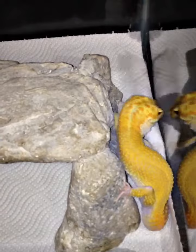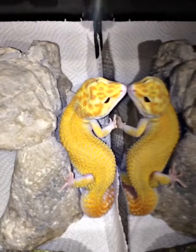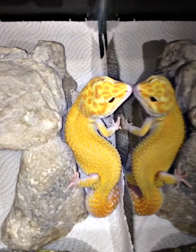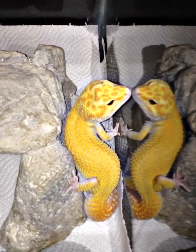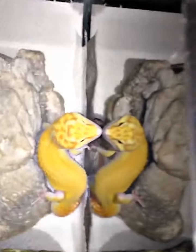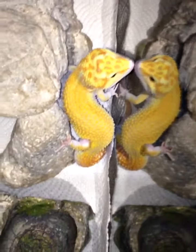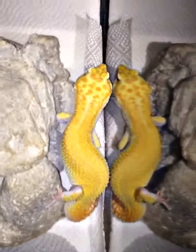Here's one of my 2012 holdbacks, and he is coming of age — he is looking real nice. I think this gecko here, his colors are sweet.